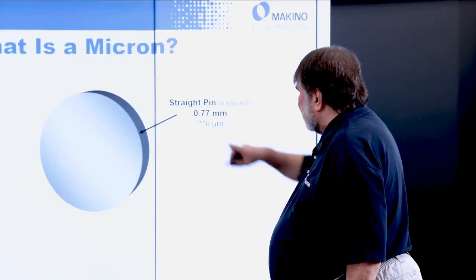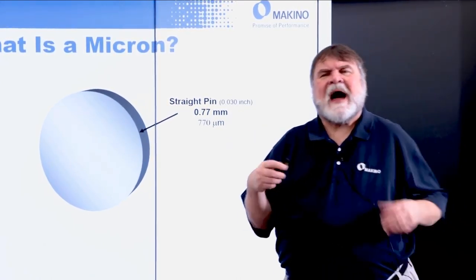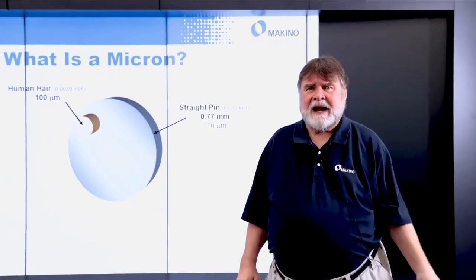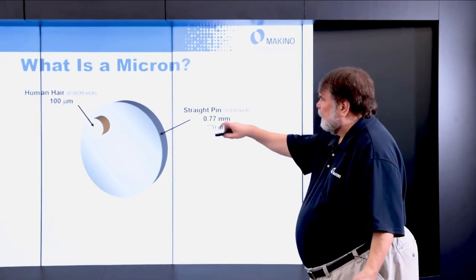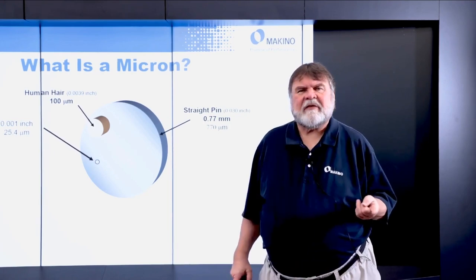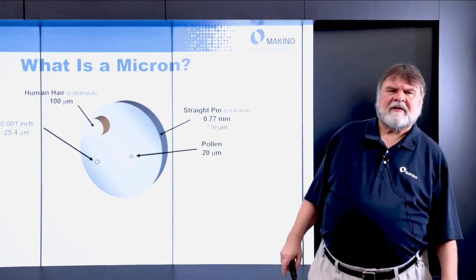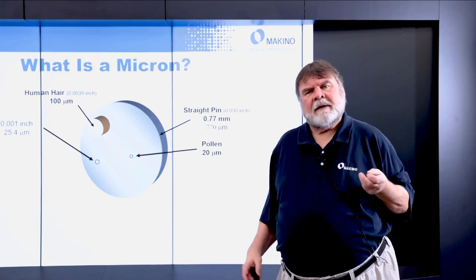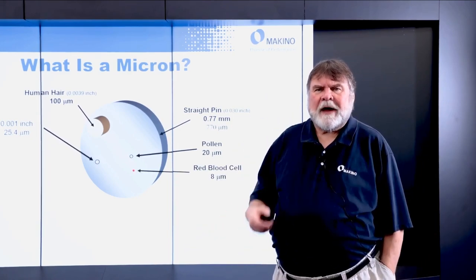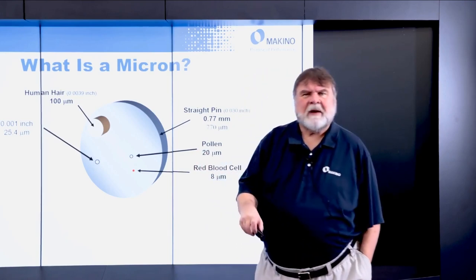A straight pin is basically 770 microns — 30 thousandths of an inch. By contrast, a human hair is 100 microns. Going further, 1 thousandth of an inch is 25.4 microns, so that gives you an idea of relative size. Pollen floating in the air is 20 microns. A human red blood cell is 8 microns — you can see the size relative to the straight pin we started with.